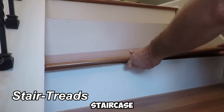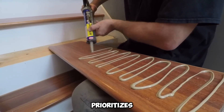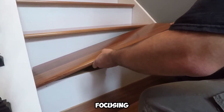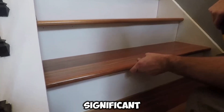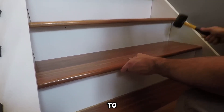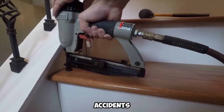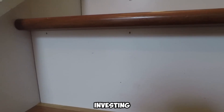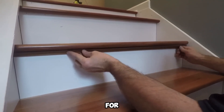Stair Treads prioritizes staircase restoration, focusing on both security and visual refinement. The issue is significant — each year, close to a million people in the U.S. suffer injuries due to stair-related accidents. This highlights the necessity of investing in high-quality stair materials, not just for longevity, but also for essential safety.